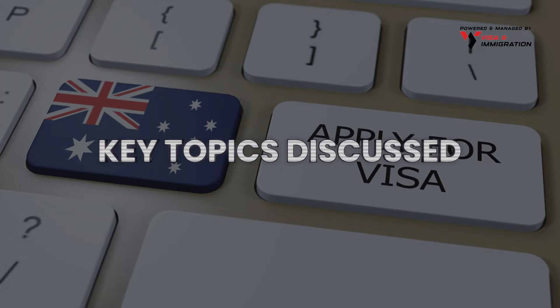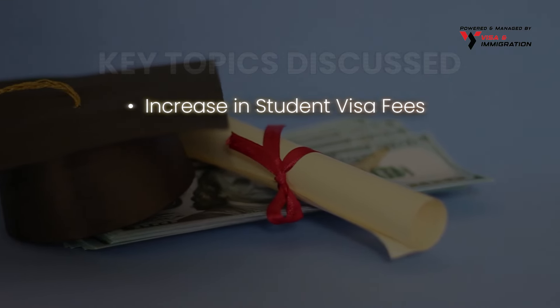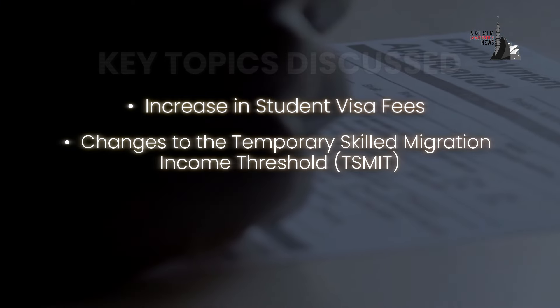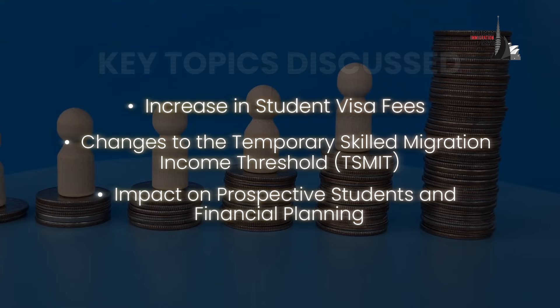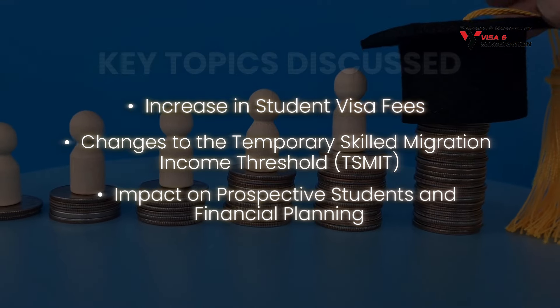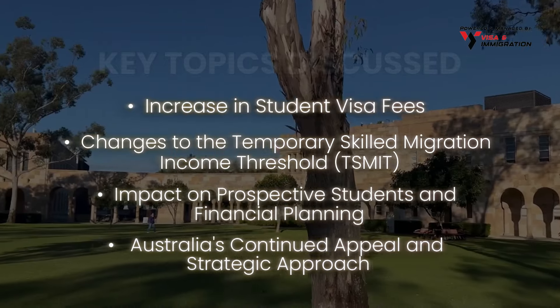Key topics discussed in today's video update: increase in student visa fees, changes to the Temporary Skilled Migration Income Threshold (TSMIT), impact on prospective students and financial planning, and Australia's continued appeal and strategic approach.